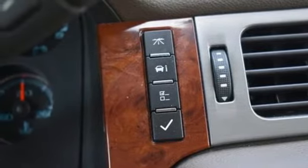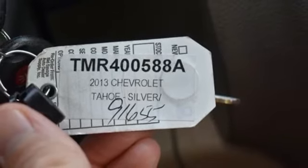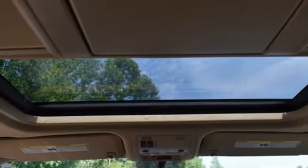AM-FM Sirius XM satellite radio, trailer hitch receiver, Bluetooth, and front heated leather bucket seats.